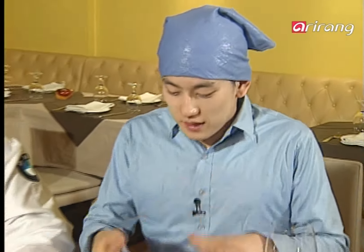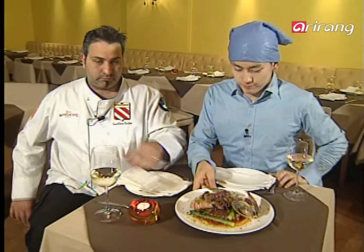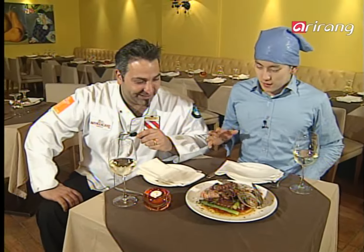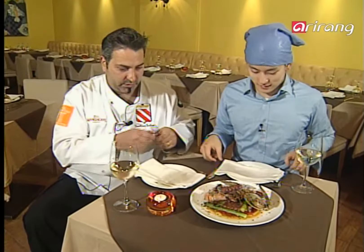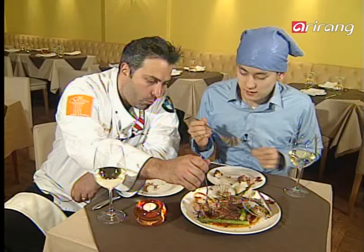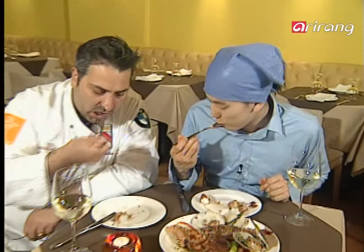Here we have the finished second dish. I can almost smell the sea because of all these fresh seafood ingredients. Should we taste it? Please, let's taste this. It's grilled, but it's still so soft and tender. Wow, how is that possible?